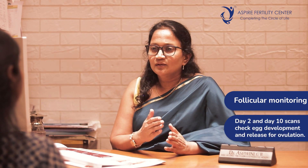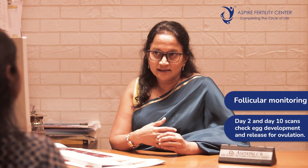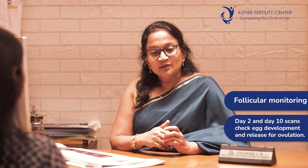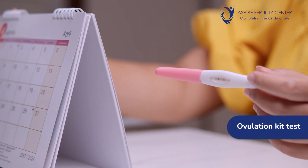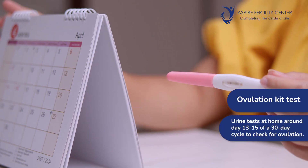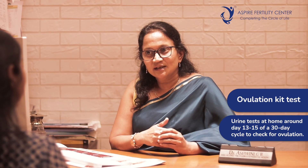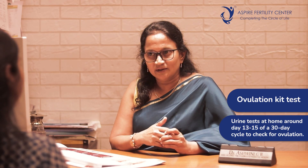Ovulation can also be assessed by follicular monitoring — a scan on day 2 and then day 10 — to see if she is developing and releasing the egg correctly. This helps ascertain that ovulation is happening properly. It can also be checked by an ovulation kit test, which is a simple urine test the lady can do herself, starting from day 13 of her cycle.